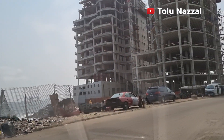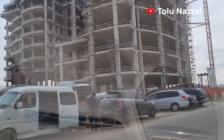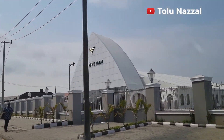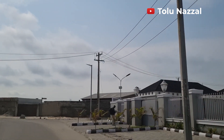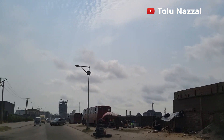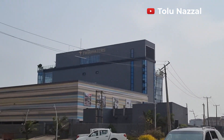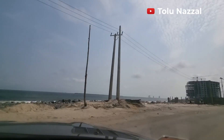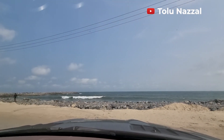This is serious construction work. Whatever it is going to be, it will definitely be really pricey — it's right at the beachfront. There's a very big event center here, the Five Palm. Twin Waters.